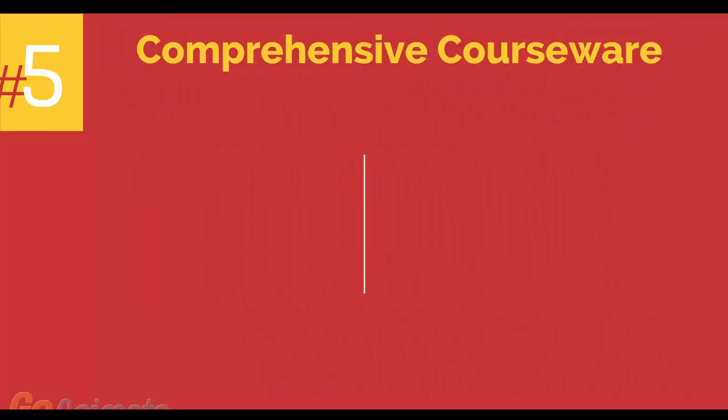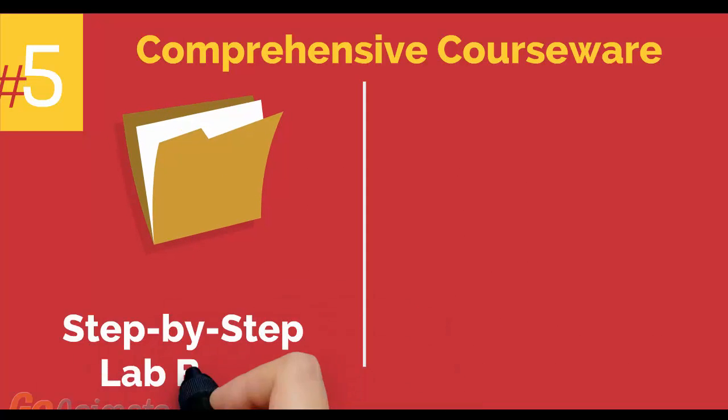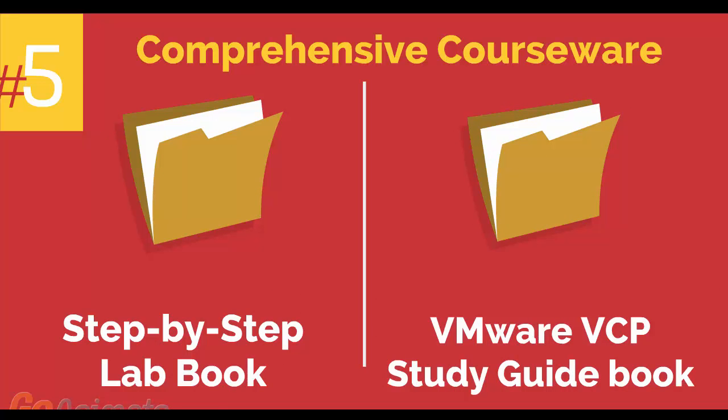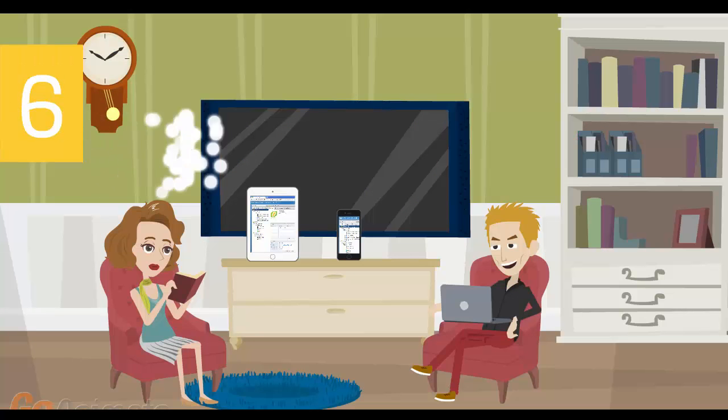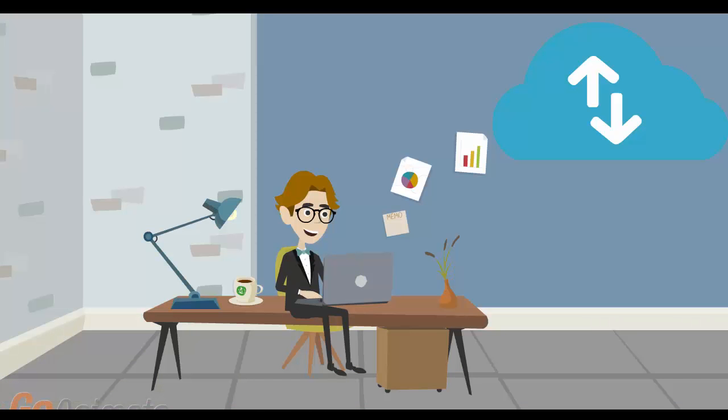Number 5: comprehensive courseware consisting of two books — a Step-by-Step Labbook and a VMware VCP Study Guidebook. Number 6: Mobile-Friendly Training Platform. This allows you to participate in the training from anywhere you are, be it at home or in the office via your mobile device or computer.